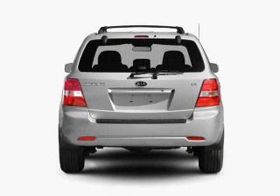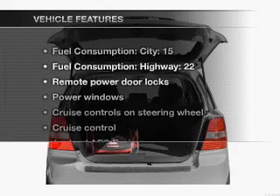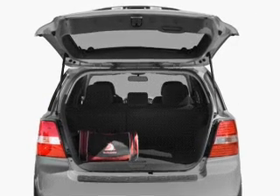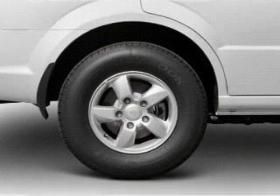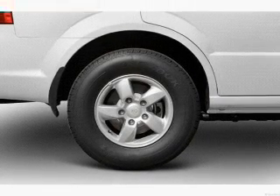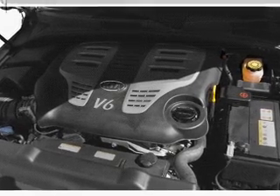Anti-lock brakes help you bring your vehicle to a safe stop. Plus enjoy these notable features that are included in this vehicle: air conditioning, power door locks, power windows, power steering, cruise control, power mirrors, an AM FM stereo with a CD player, and an adjustable tilted steering wheel.